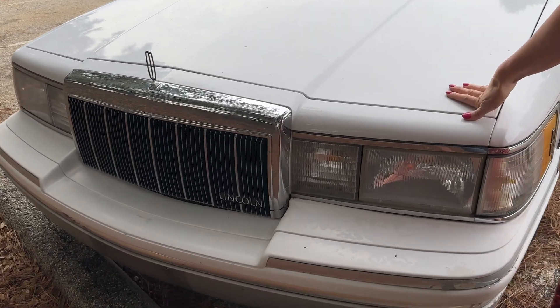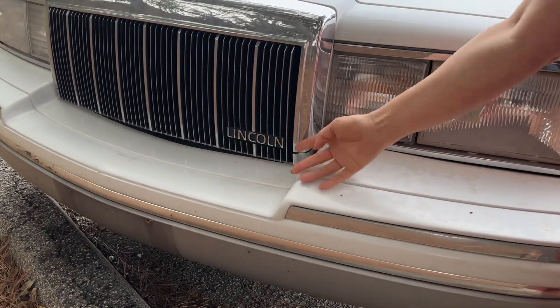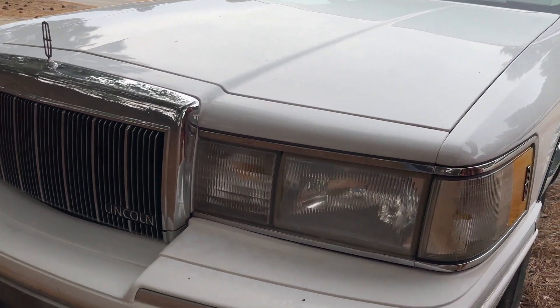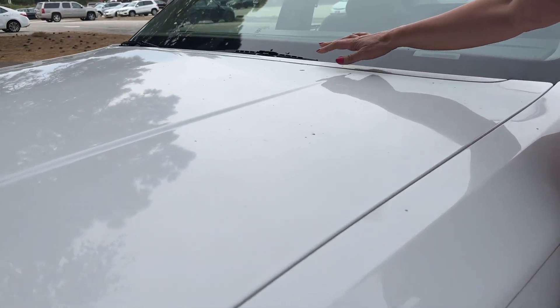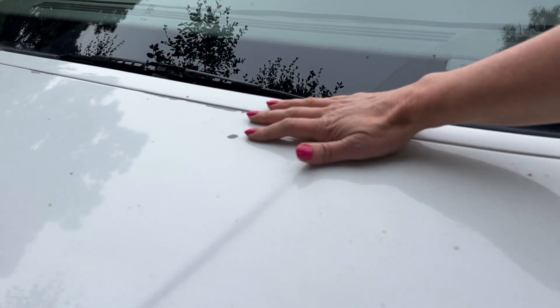It's a 92, as you can see. Lincoln. It's got the cool Lincoln emblem, hood emblem. Now, she does have a few minor imperfections — like you can see up here, I need to get this paint touched up. I'm going to do that because we don't want any rust.